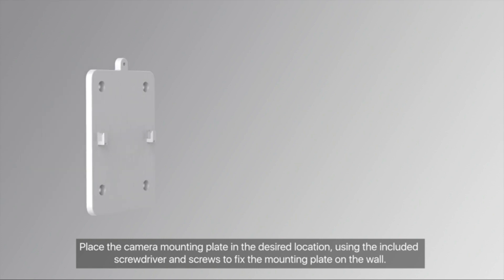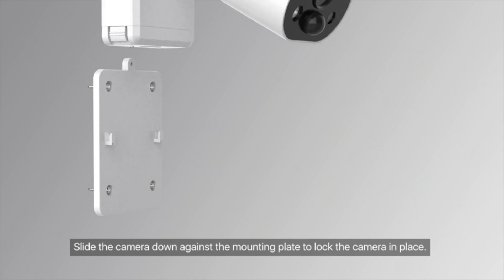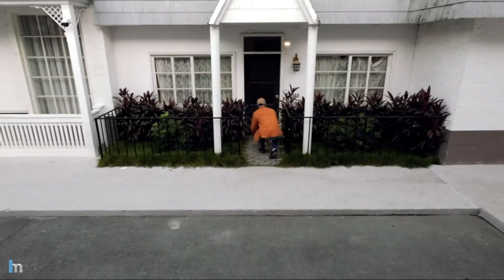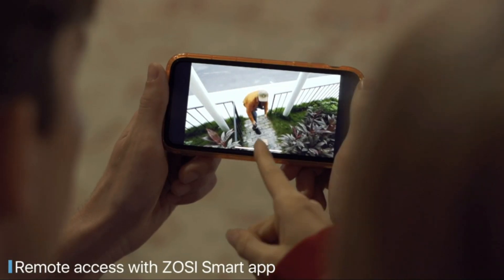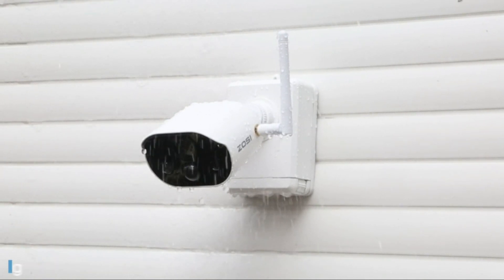Moving to its features, the ZOSI C306PK introduces smart motion detection, remote viewing capabilities, and a durable metal housing for long-lasting protection. For homeowners seeking an economical yet effective security camera system, the ZOSI C306PK is a wise investment.